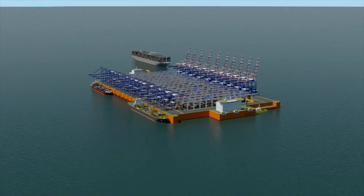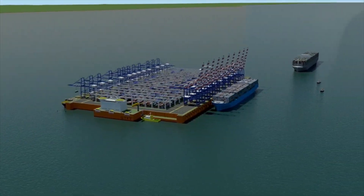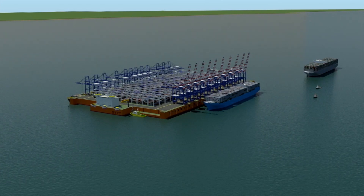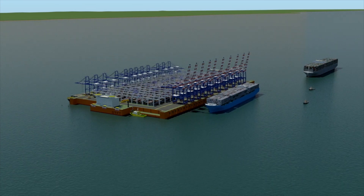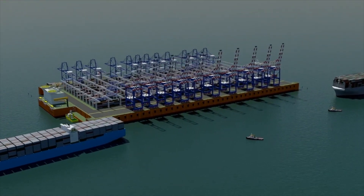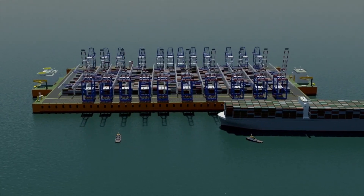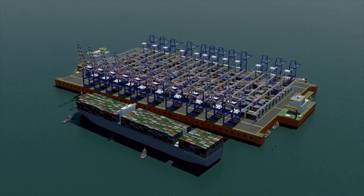The STFT is designed to handle the largest container vessels in the most efficient way, connecting to the shore by means of feeder vessels. Through efficient handling, the STFT can handle two ULCS calls per week and all of the necessary feeder operations. Mooring of the ULCSs and feeders is by a touch-and-go suction system, and berthing is assisted by tugs permanently stationed at the STFT.